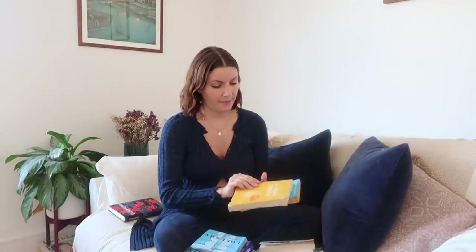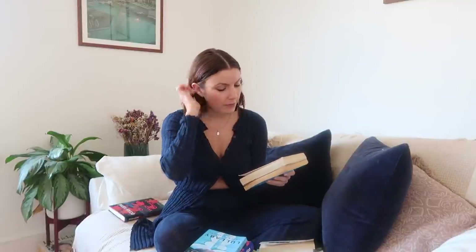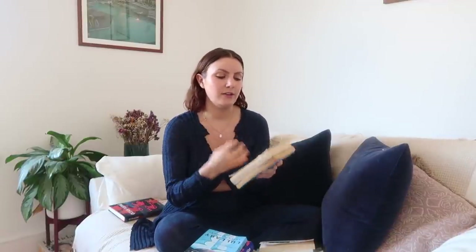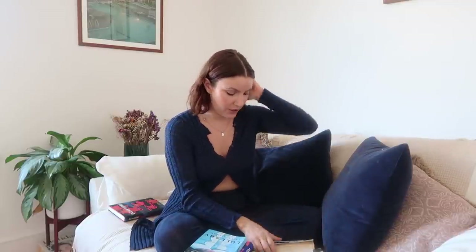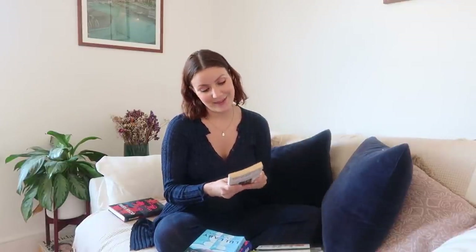Most of our anxieties are in our mind, and this book really helps you realize it. It changed my life for the better. I also recently read Eckhart Tolle's A New Earth — it's the same kind of idea, about this pain body within us, looking inwards, and retraining your mind into how it thinks and what you let stress you out. Eckhart Tolle is incredible.